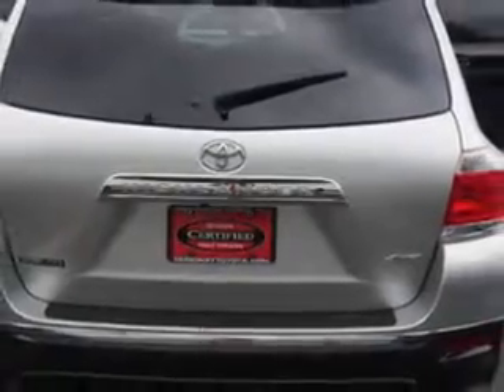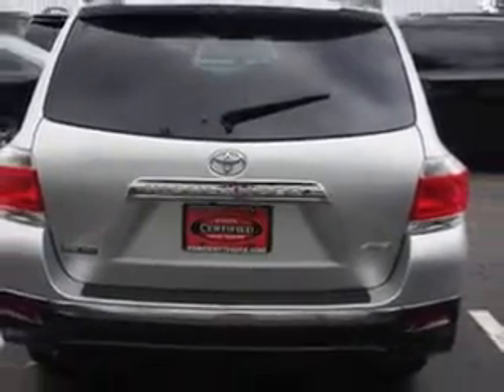Check out this classic silver metallic 2013 Toyota Highlander SUV 4x4, equipped with a 6-cylinder engine and an automatic transmission. Enjoy an impressive 22 miles to the gallon on this family SUV with features like: